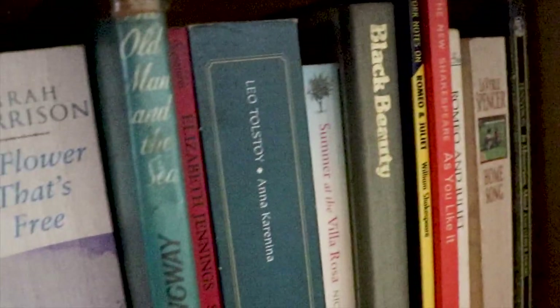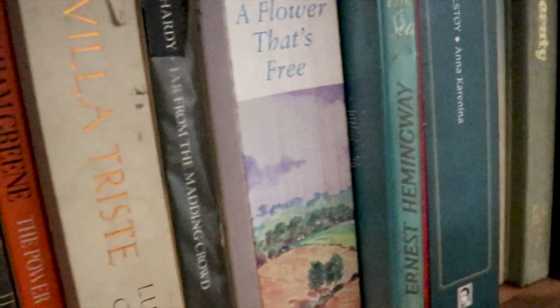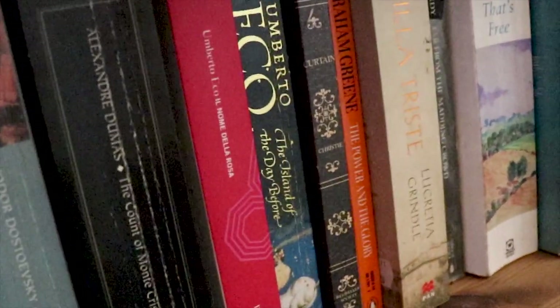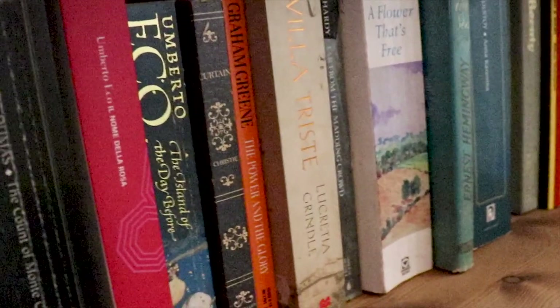We have some kids' books over here. On the second shelf there are more fiction books which I have read most of and kept. To be quite honest I could purge these books because I've read them all, but I'm keeping them in case I want to read them again, or maybe eventually my daughter or my son will want to read them.